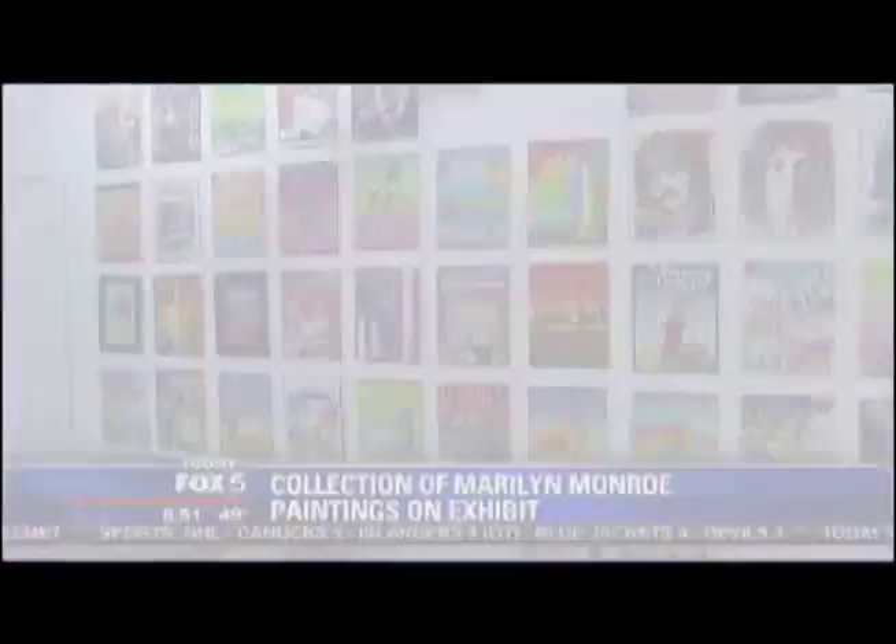Have you met this guy? I have. I've actually done stories with Peter Max. She was so beautiful in person. Every feature is perfect, from every angle. And I've always loved her. And, of course, Marilyn became extremely famous.